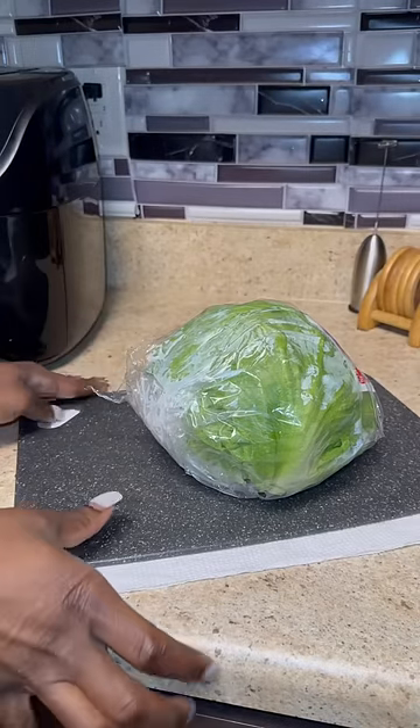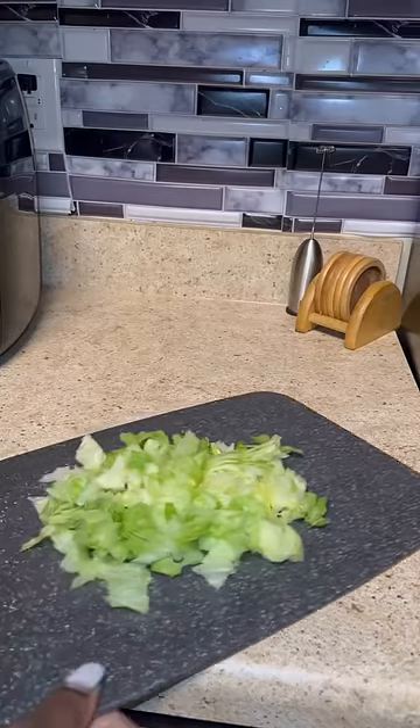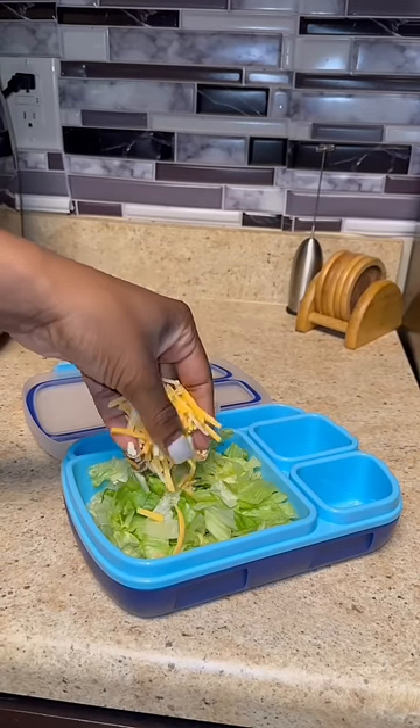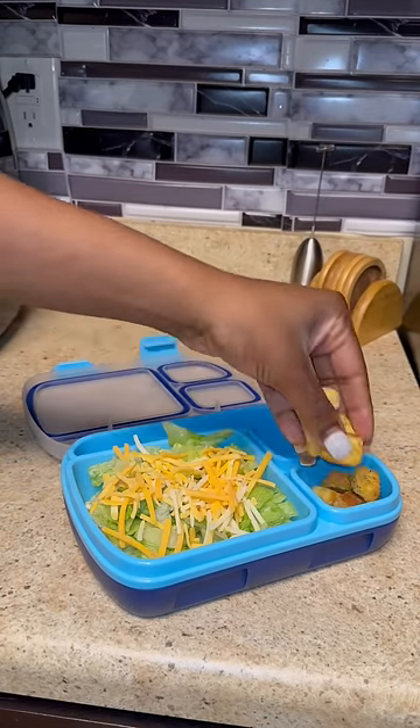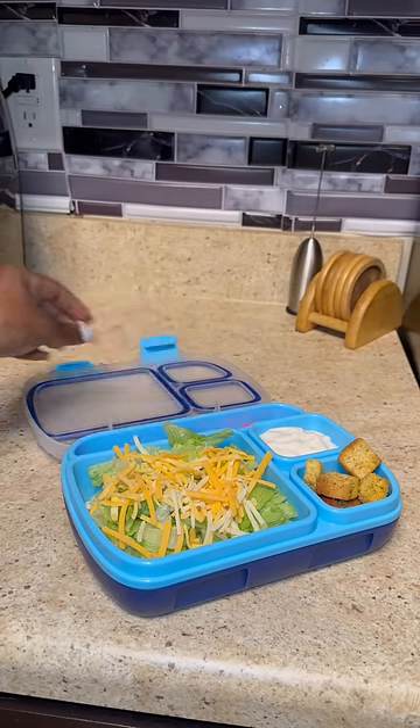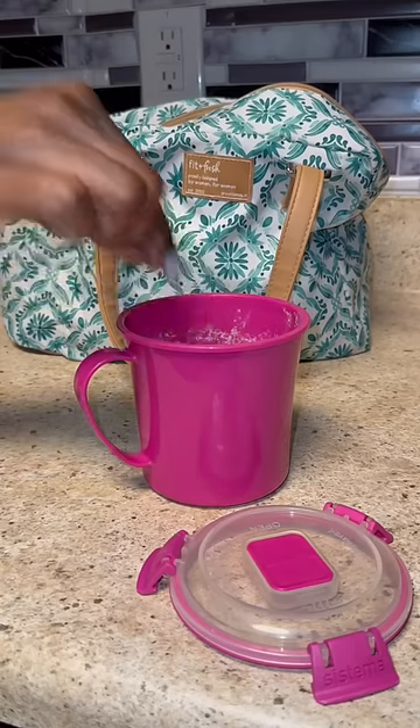So I chopped up some fresh lettuce and put that in her little lunch pail. The OGs remember this lunch pail from last year. I sprinkled a little cheese on top, but that was all she really wanted on her salad. I put some croutons to the side so they could stay crunchy, and a little ranch. Of course I'm gonna include a cute little fork for it.